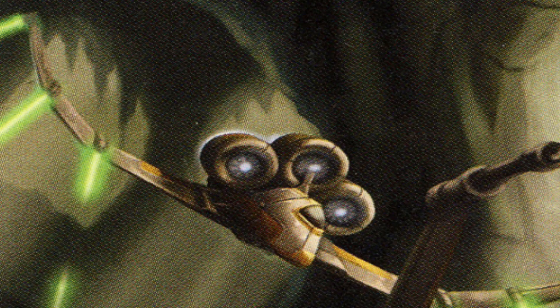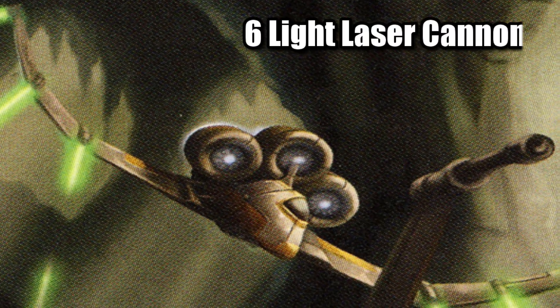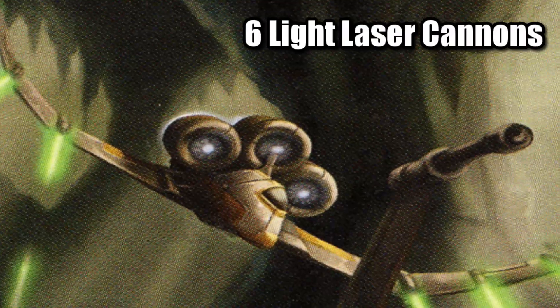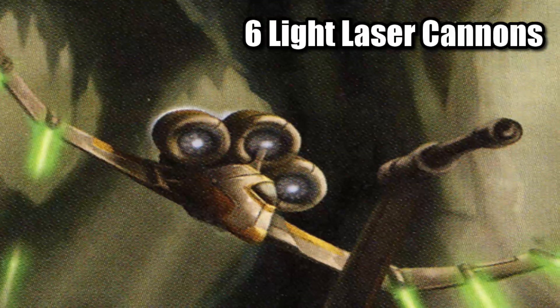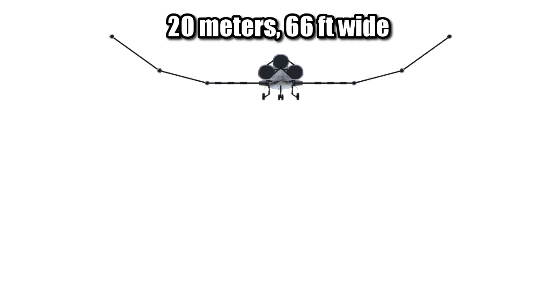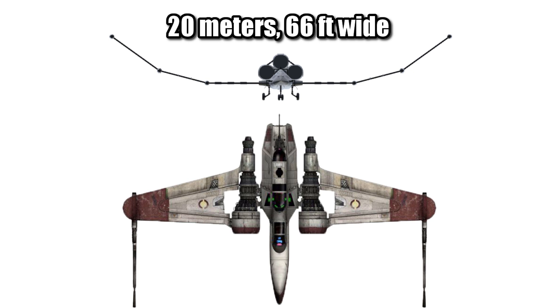The CX-133's armament focused on an anti-starfighter role, with six light laser cannons, all forward fixed and equally spaced along the wings. This is why the name Chaos is quite apt for this ship — its wings were so wide, probably something around 20 meters or 66 feet, about as wide as an ARC-170, so when these six cannons were firing away, it would cover an incredible amount of space, making it very difficult to evade.